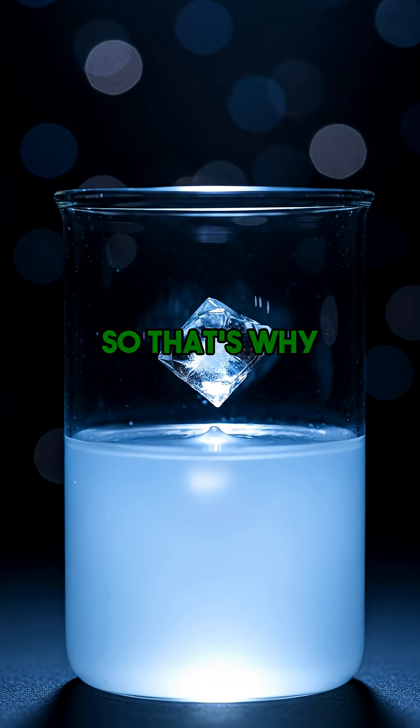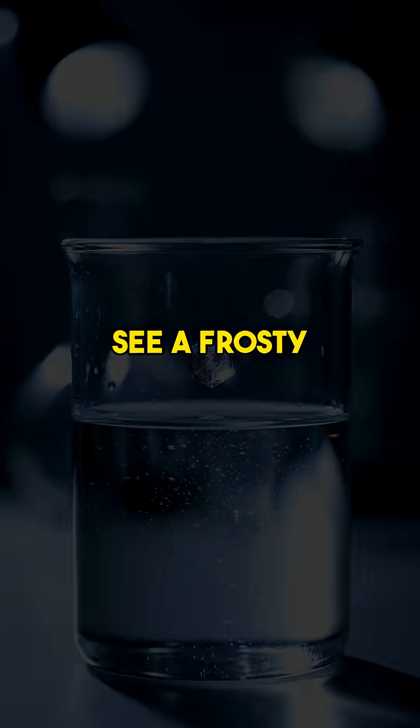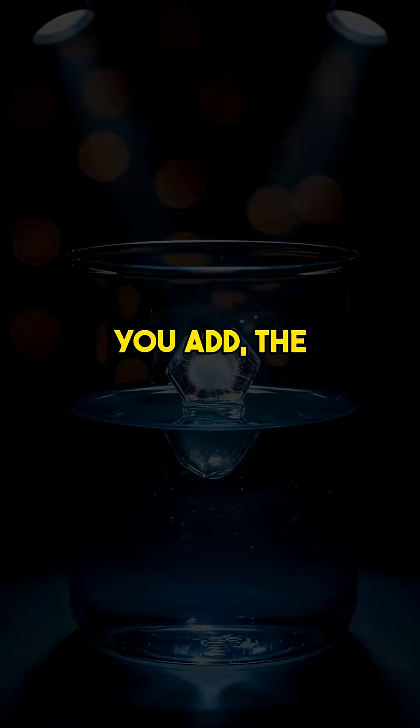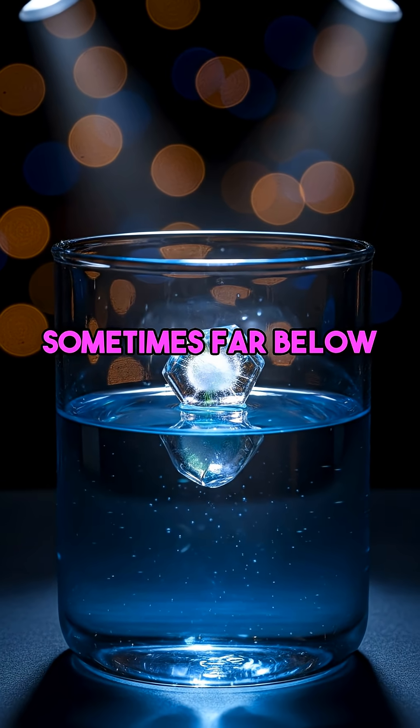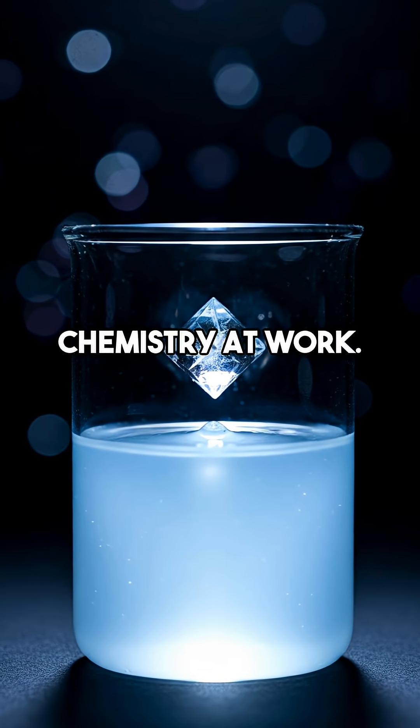That's why salt turns ice into a super chiller. Think about this incredible chemistry next time you see a frosty sidewalk melt away. The more salt you add, the lower the temperature can go — sometimes far below zero degrees Celsius. It's pure mind-bending chemistry at work.